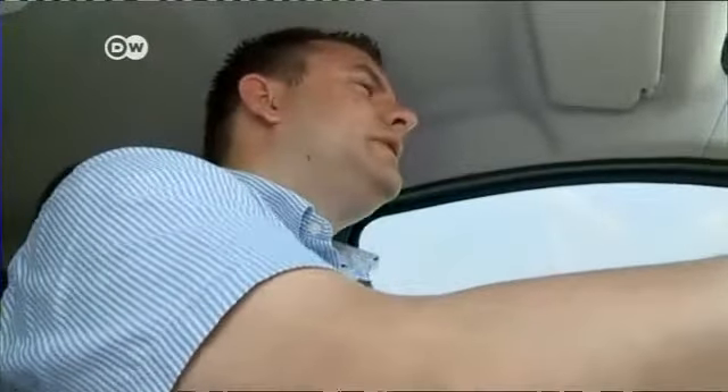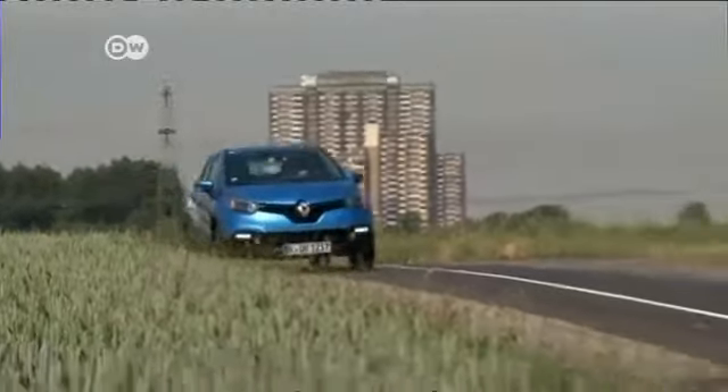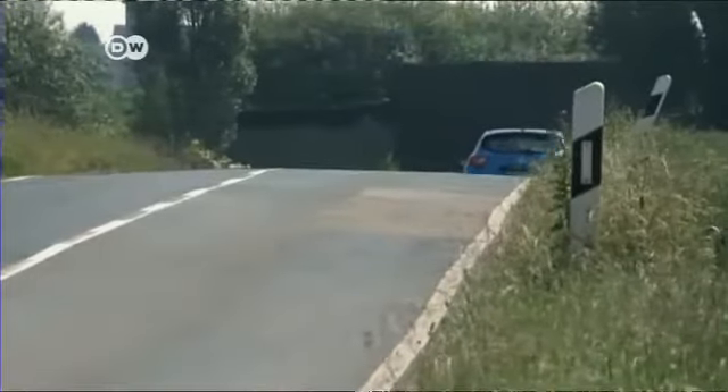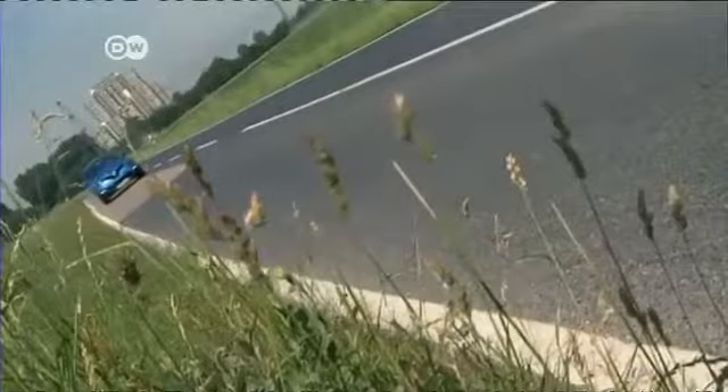Renault's aim here, says Sasha, is to score with the low entry-level price, meaning there's no four-wheel-drive option. Perhaps there's no space to accommodate it with the Clio platform on which the Captur is based. At the moment, the newly launched Renault Captur is available with only three different engines — not yet the wide range seen with the Clio.